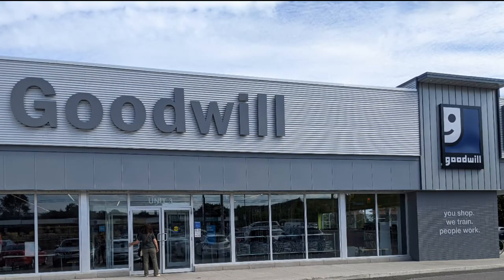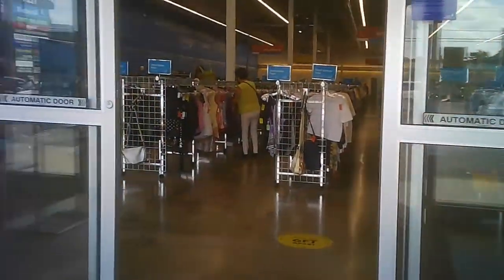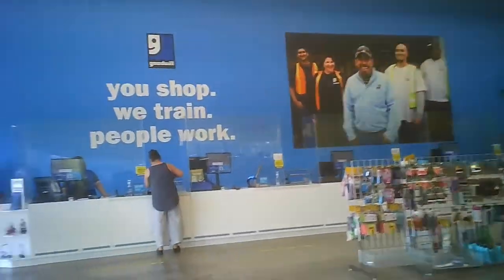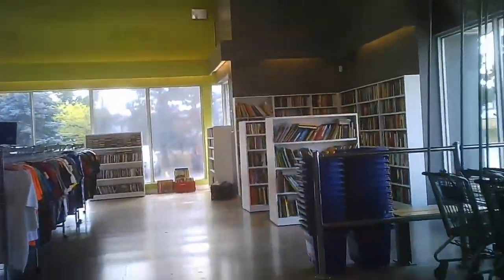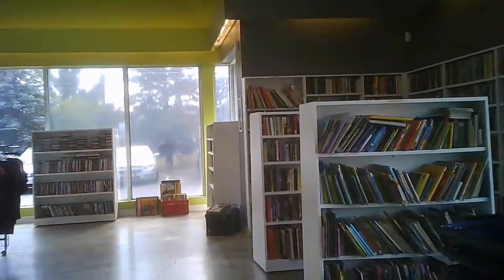Hello, and welcome to another tour by Hawaiian Shirt Papa. This time it's the Goodwill Store in southern Mississauga on Dixie and Dundas area. It's on Dundas itself, west of Dixie. It's a large store. I remember what store it was way before the Goodwill moved in.